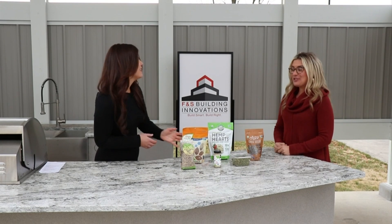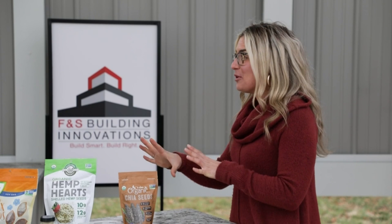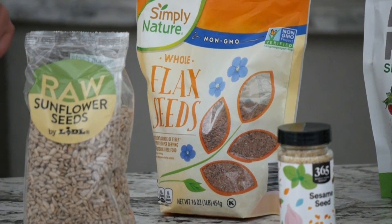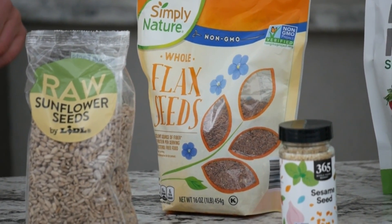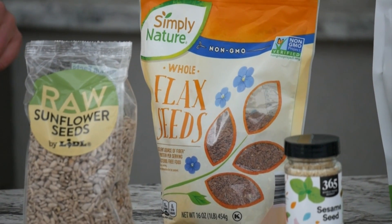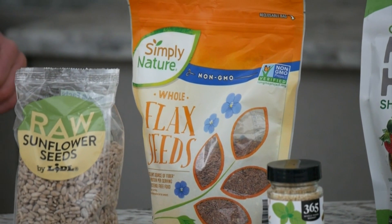Flax seeds — there's a trick with flax seeds. They're super nutritious, great for digestion, lowering cholesterol, and reducing risk of heart disease. But you want to buy them whole and then grind them at home. I know it adds an extra step, but if you grind them in a coffee grinder and keep them in the fridge, it will preserve that nutritional value and you can sprinkle them anywhere — and you won't taste them.